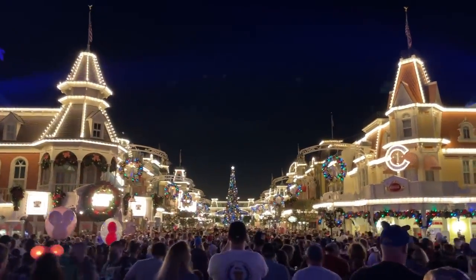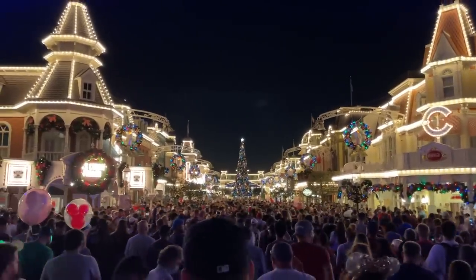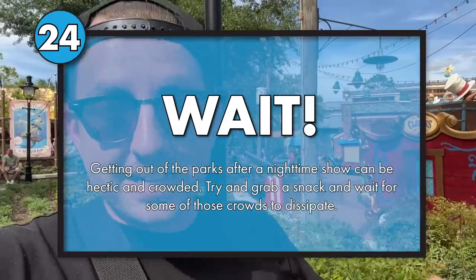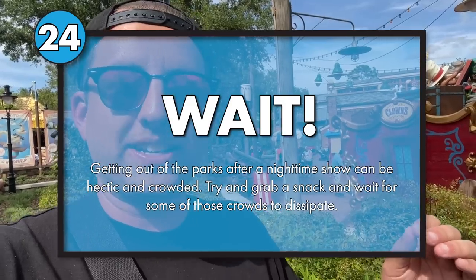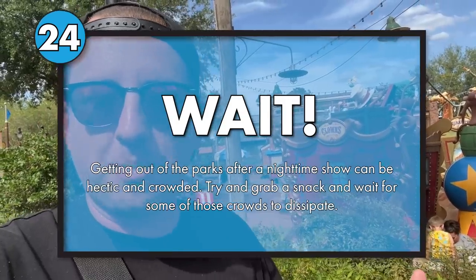If you want to avoid those massive crowd exits — like when Happily Ever After finishes and nine million people want to leave the park at the exact same time — here's my advice: wait. Just hang out for a second, linger a bit. Some places on Main Street USA actually stay open a tad later than park close. The ice cream parlor stays open later, Casey's Corner — get a snack as everybody else is leaving. That way you can slowly exit without the stress, and now your belly is full.